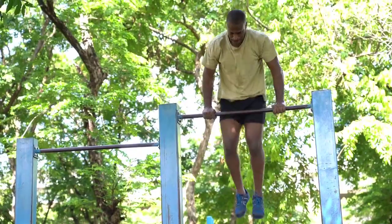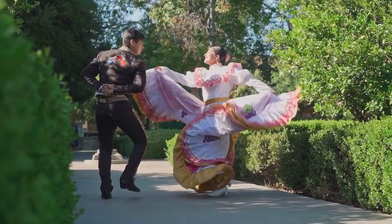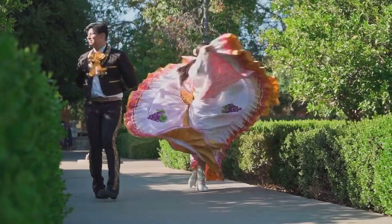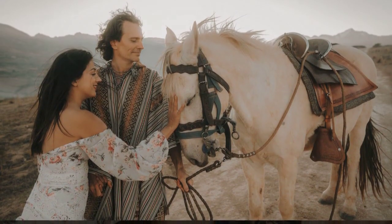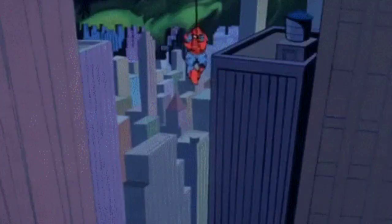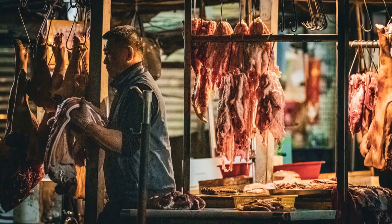Now let's fast forward to Power Rangers Samurai, where they whipped out the power discs. Spin them, place them on the spin sword, and well — that's about it. These discs didn't do much, to be honest. They were like that one kid at a party who just stood in the corner, not really adding to the fun. Nice try, Samurai, but no dice.